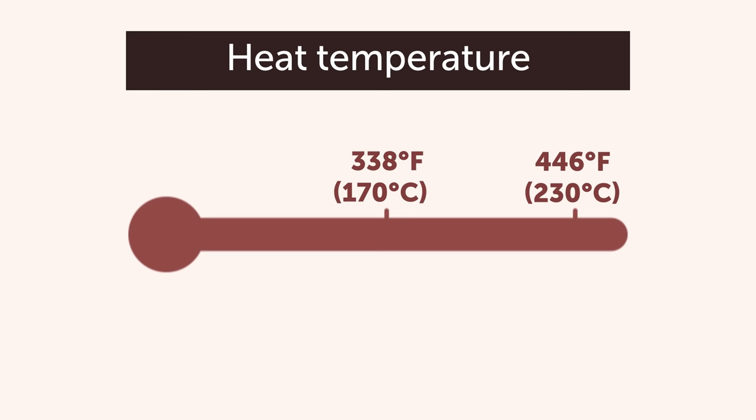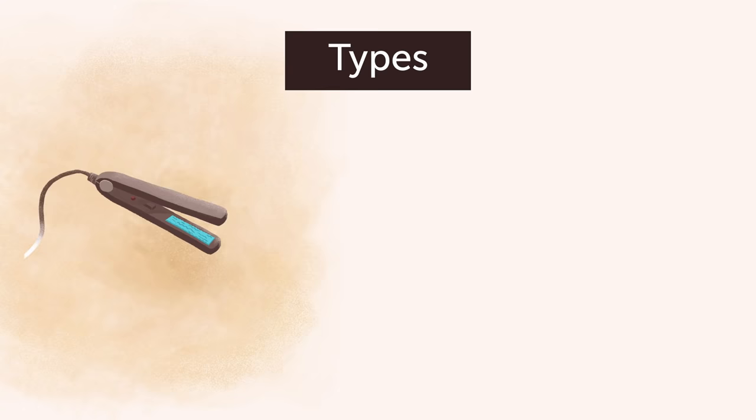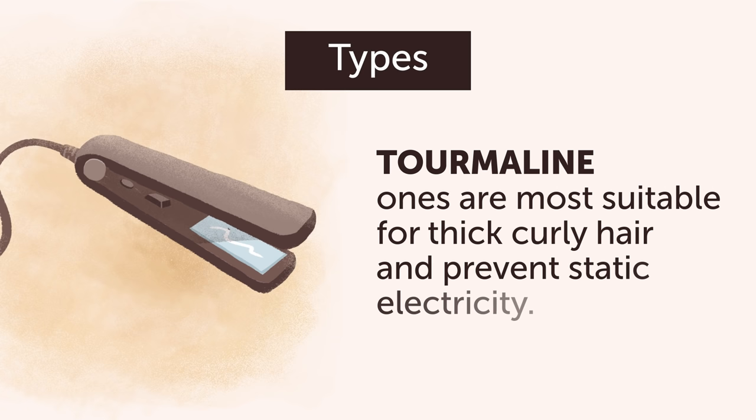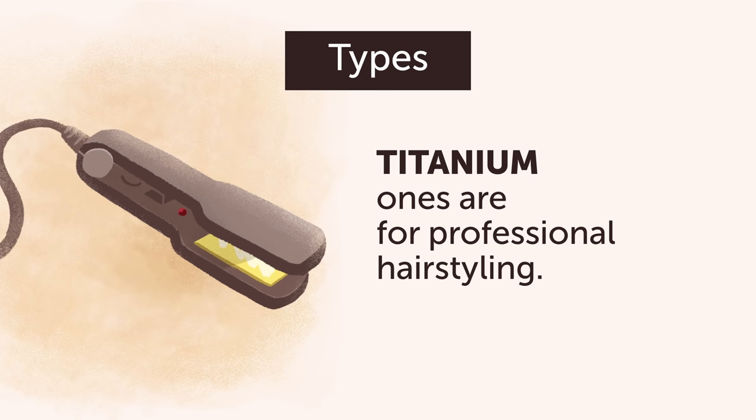Number 6: Hair Straightener. The best heat temperature is also connected to hair type — up to 338 degrees Fahrenheit for thin hair, and from 338 to 446 degrees Fahrenheit for thick hair. There are different types of hair straighteners as well. Ceramic ones easily slide through the hair and are quite suitable for frequent use. Tourmaline ones are most suitable for thick curly hair and prevent static electricity. And titanium ones are for professional hair styling.